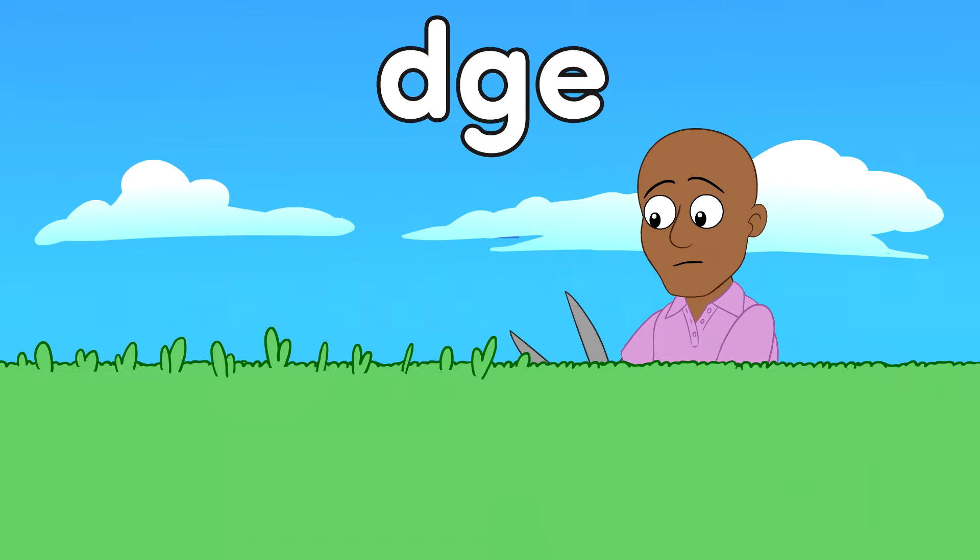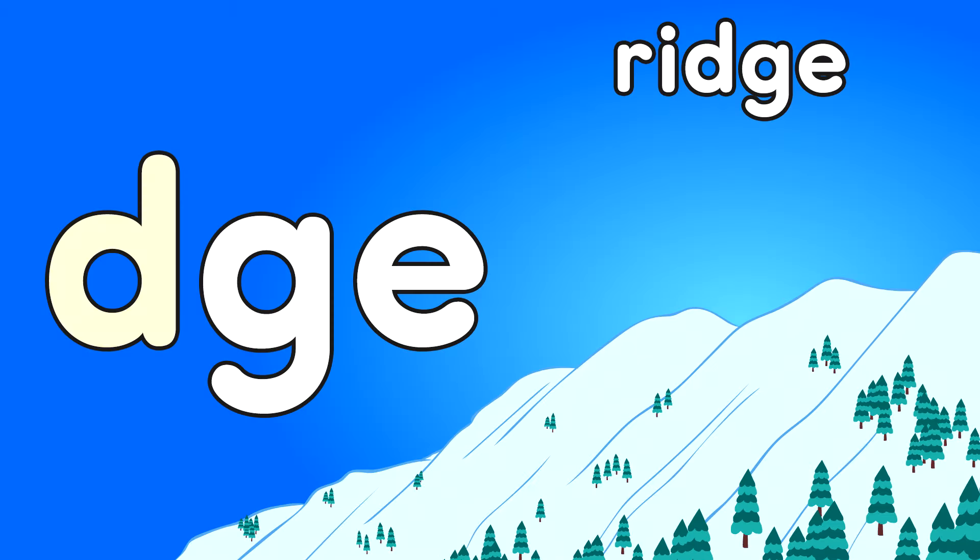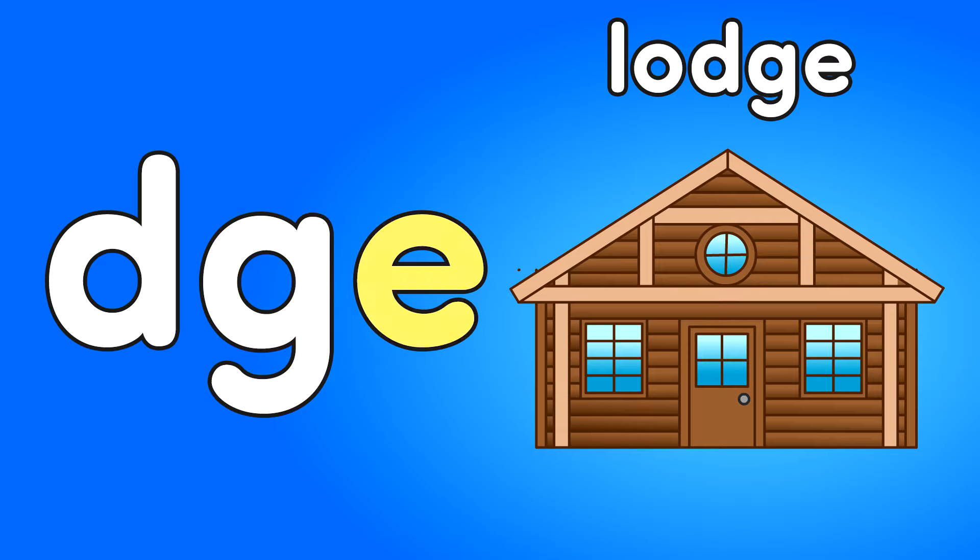DGE — Nudge. Nudge. DGE — Ridge. Ridge. DGE — Lodge. Lodge.